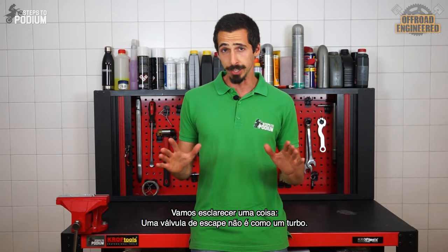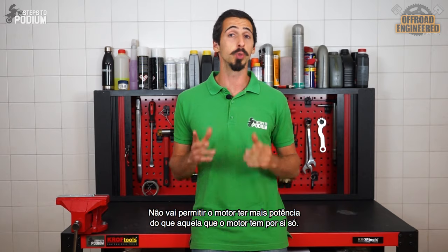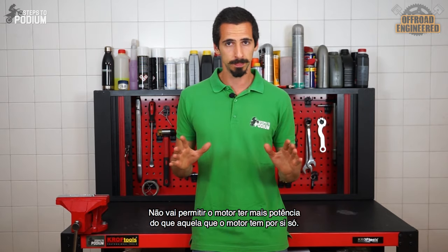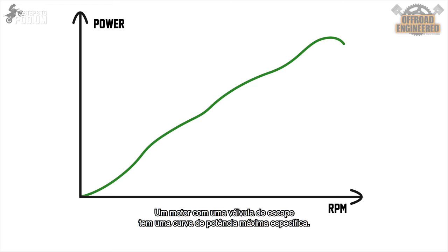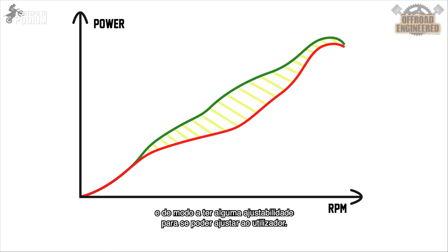To be clear, the power valve isn't like a turbo — it won't make the engine produce more power than it is able to produce by itself. An engine with a power valve has a specific maximum power output and power curve. Manufacturers typically apply some preload so the bike meets their power output targets while still providing adjustability to suit the rider's needs.